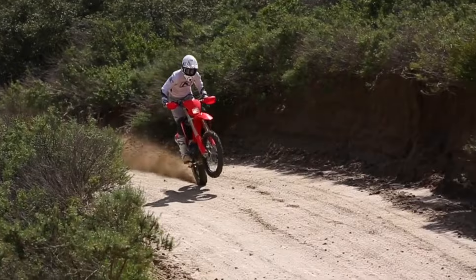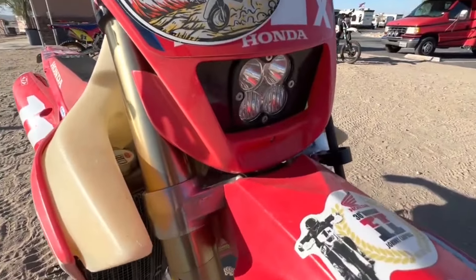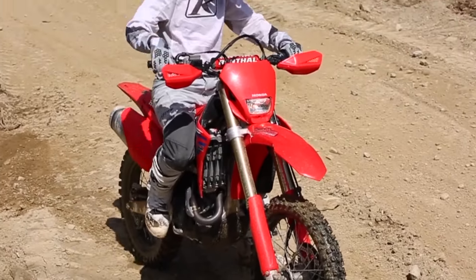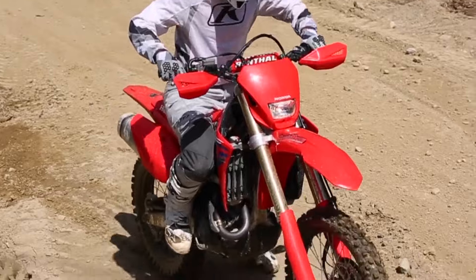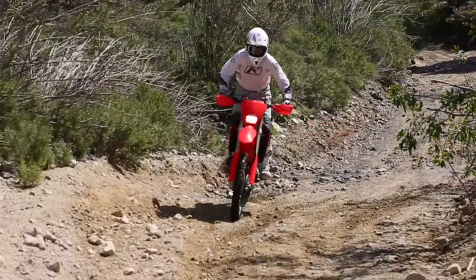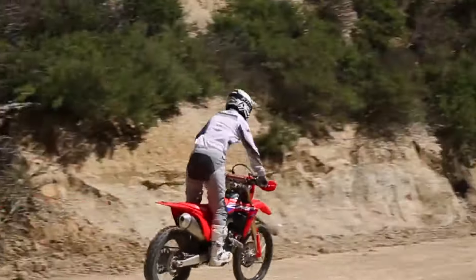The sun may set, but your adventure doesn't have to. This bike features a compact halogen headlight to illuminate the path ahead. Whether you are navigating moonlit trails or returning from a late-day ride, the headlight guides your way. And when darkness descends, the LED taillight ensures you're visible to fellow riders and any nocturnal creatures you encounter.